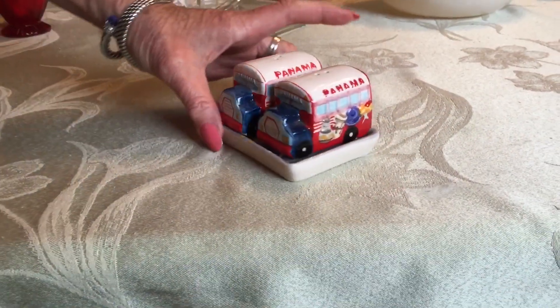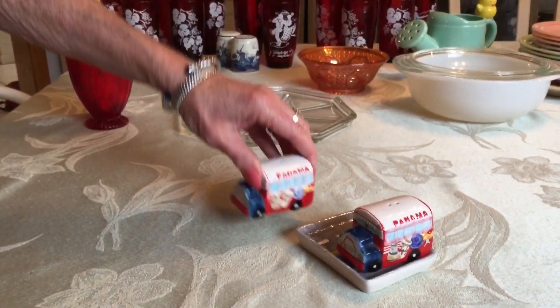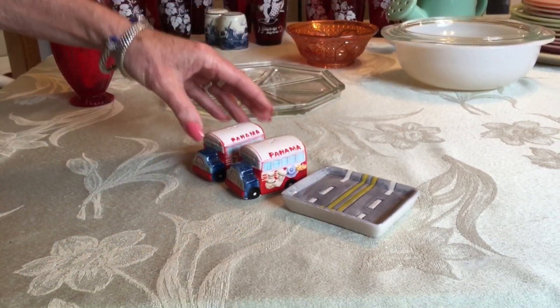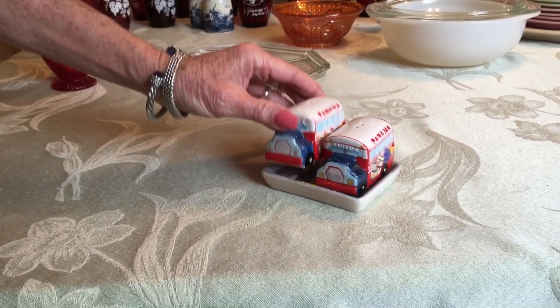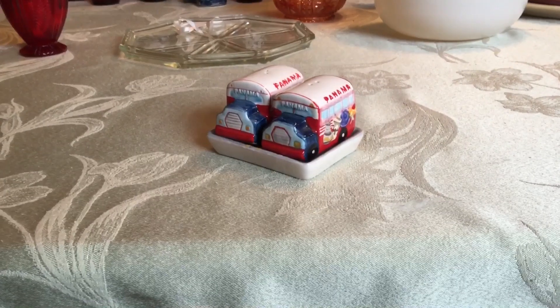This adorable little salt and pepper shaker set says Panama on it. It has its stoppers, great condition, and comes with a little road tray. These were actually free — the house we are moving into, they left these behind — and I'll probably list them for about $15 on eBay.